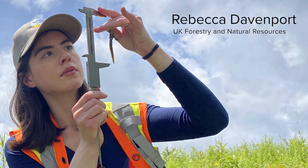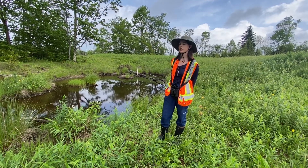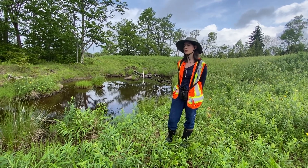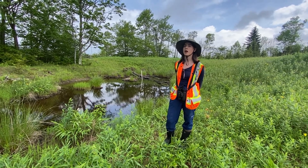My name is Rebecca Davenport. I am from Caldwell, New Jersey, and I did my undergraduate in Los Angeles, California. My master's thesis is focusing specifically on avian communities in these reclaimed surface mines, and so for my research we will be looking at the effects of different reclamation approaches on avian communities.